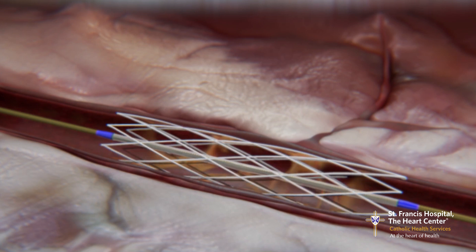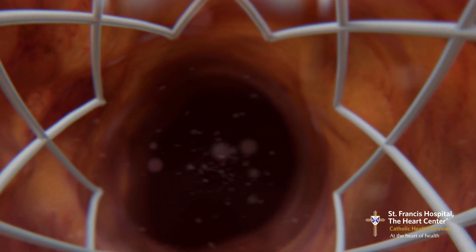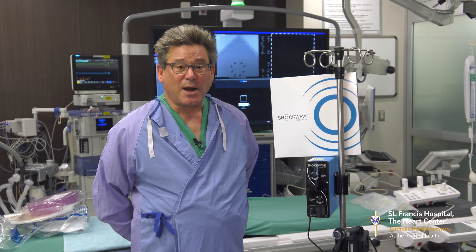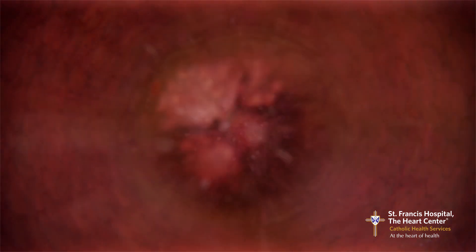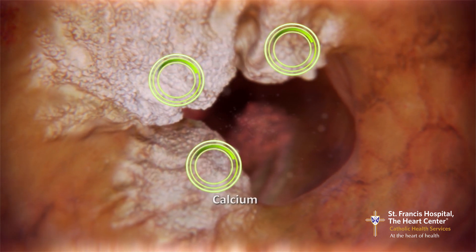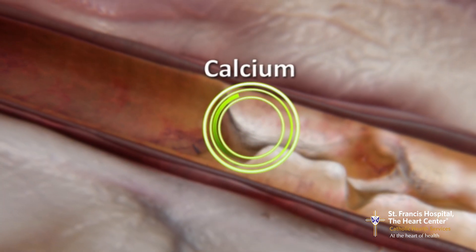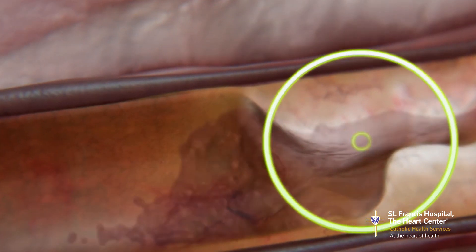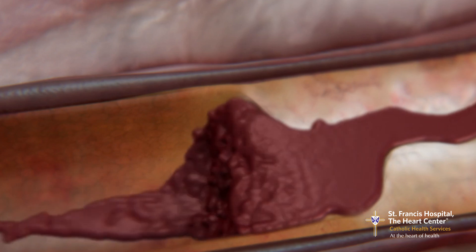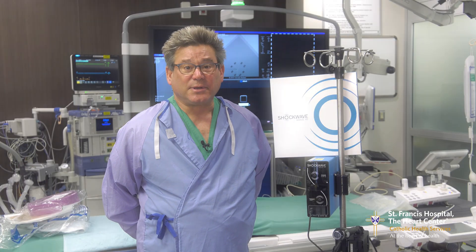When you have a blockage in an artery, that blockage can be composed of three different types of morphology: it could be lipid, which is fat; it could be fibrotic tissue, which is somewhat soft; or it could be calcified tissue, which is extremely hard. Because it's extremely hard, when you do angioplasty and stents, the stents don't frequently open up all the way. This causes complications acutely during the procedure, as well as afterwards with something called restenosis, where a blockage comes back. So calcified coronary arteries make the procedure a lot more difficult.